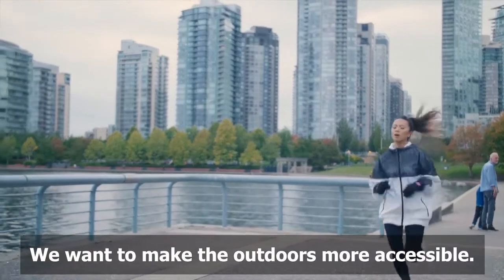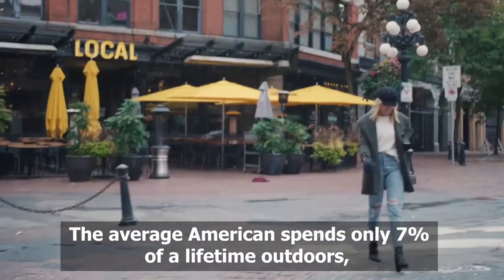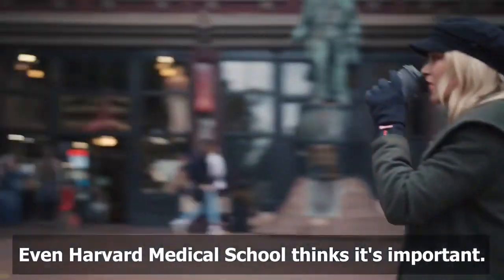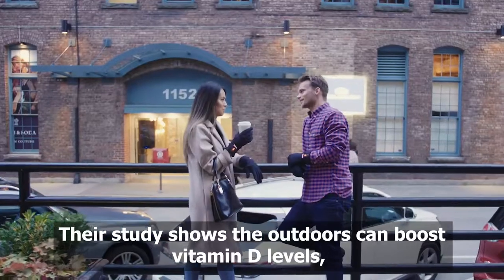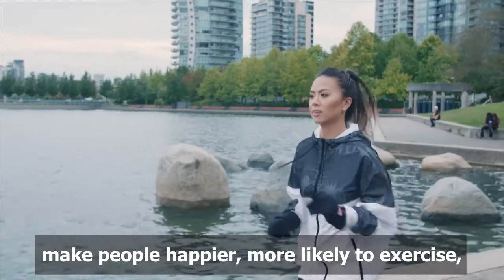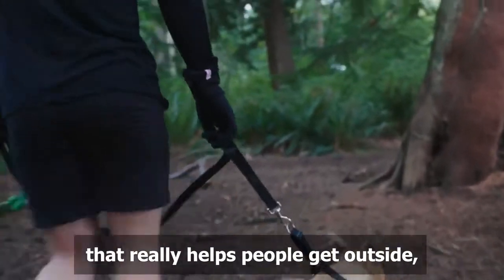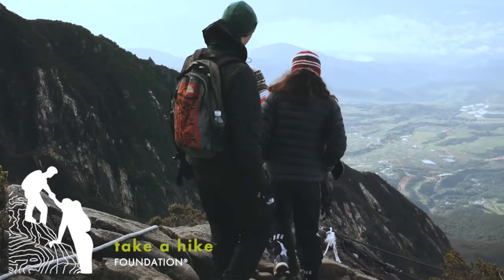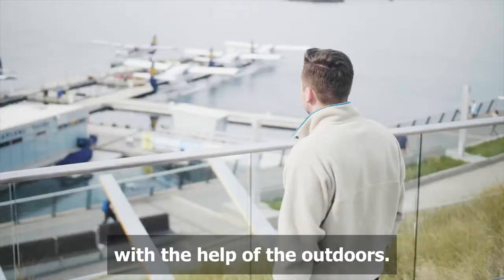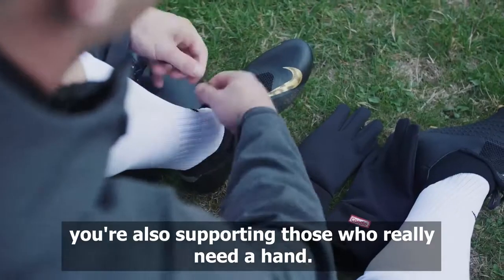Why are we doing this? We want to make the outdoors more accessible. The average American spends only 7% of their lifetime outdoors, even less where it's cold. Even Harvard Medical School thinks it's important — their study shows the outdoors can boost vitamin D levels, make people happier, more likely to exercise, and even concentrate better. On our quest, we fell in love with an organization that really helps people get outside, Take a Hike Foundation. So 10% of all Candle proceeds will go towards helping their youth graduate high school with the help of the outdoors. By supporting Candle, you're also supporting those who really need a hand.